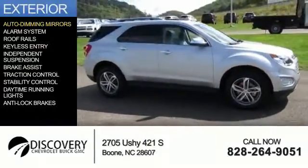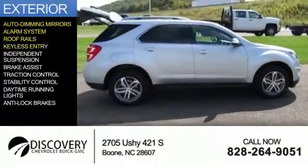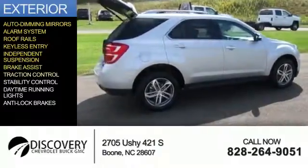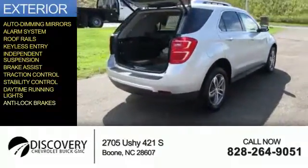The features include auto-dimming mirrors, an alarm system, roof rails, keyless entry, independent suspension, brake assist, traction control, stability control, daytime running lights, and anti-lock brakes.